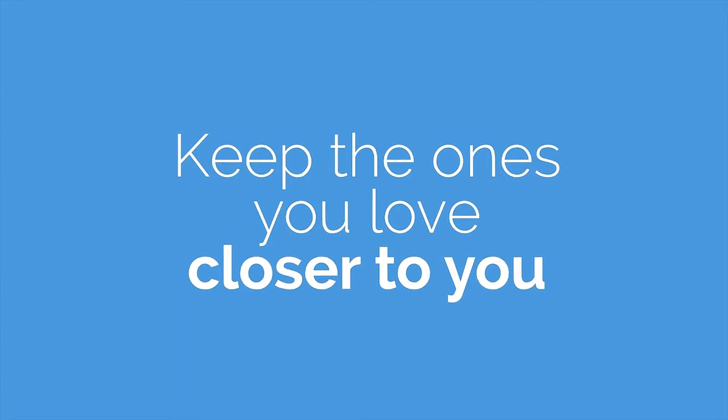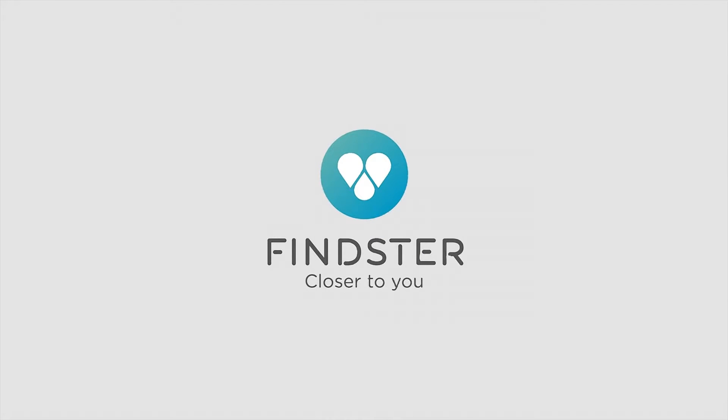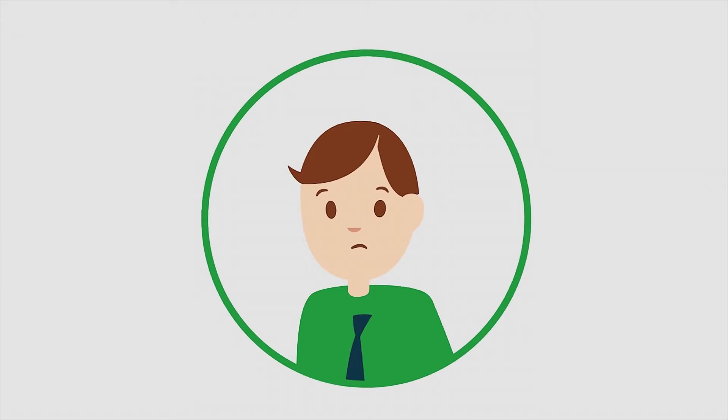Keep the ones you love closer to you. We present you, Feinster. Love is a full-time job and Feinster is the best way to always be around. With Feinster Kids and Feinster Pets, you never miss what really matters — the safety and well-being of the ones you cherish the most.